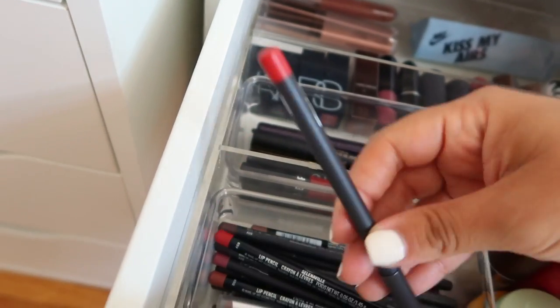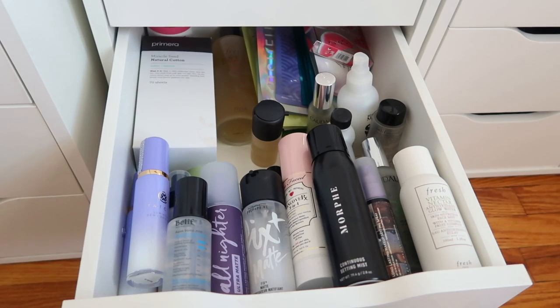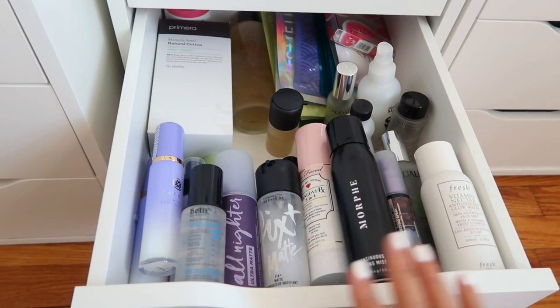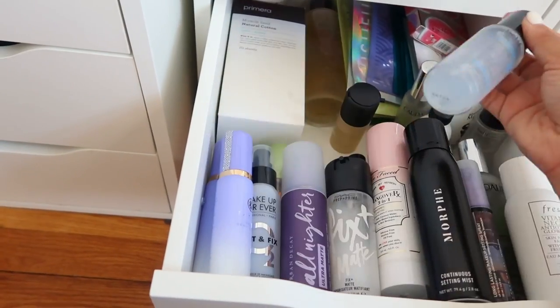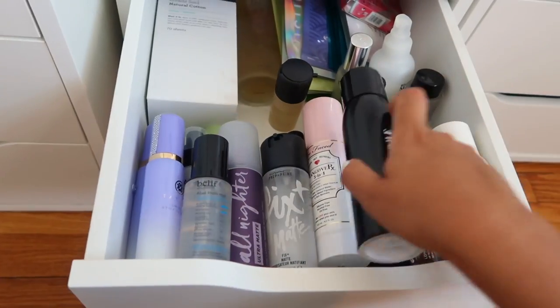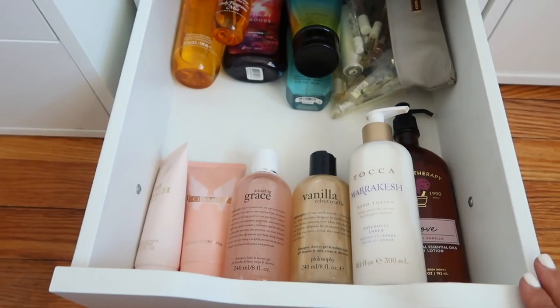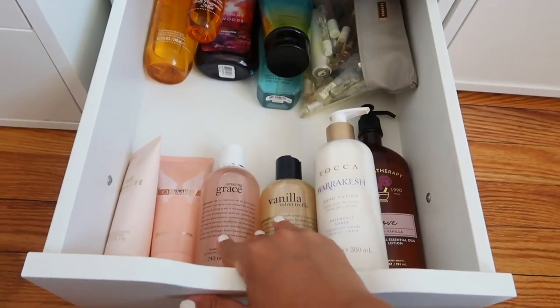Here I keep some extra lip liners on the more colorful side - reds and burgundies. And then I said I don't have too many setting sprays, but these are the backups. I have backups of my favorites: Makeup Forever, MAC, Morphe, Urban Decay, and Fresh. These are the backup sprays.